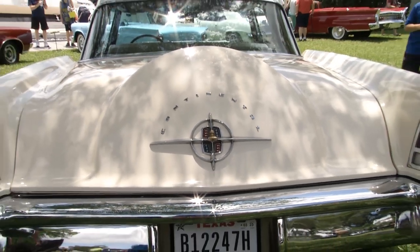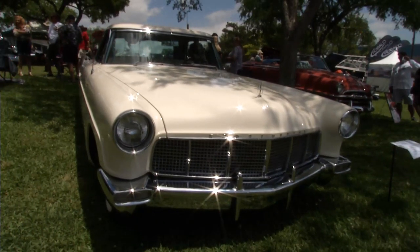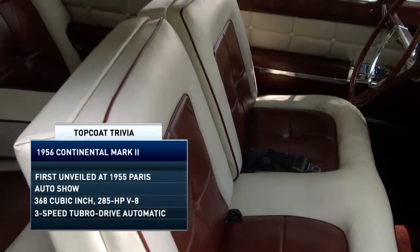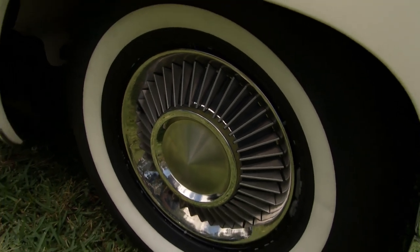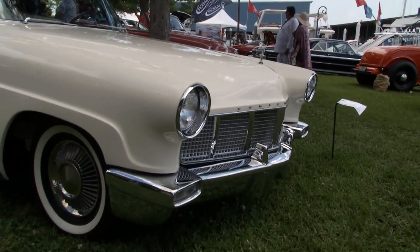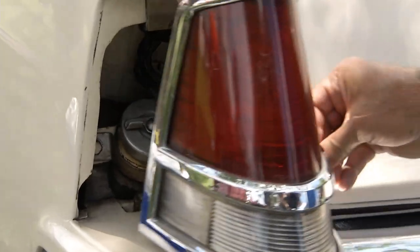This is a 1956 Continental Mark II. The cars were hand-built — they only made 2,500 in 1956 and another 557. At the time the car was selling for $10,000. Only the rich and famous could afford it. I saw one brand new in 1956 on a Lincoln dealer's floor. I was 17 at the time, making $130 a month in the Air Force. I said I'll never own one of these. Fast forward — it cost me a hell of a lot more than $10,000 this time around.